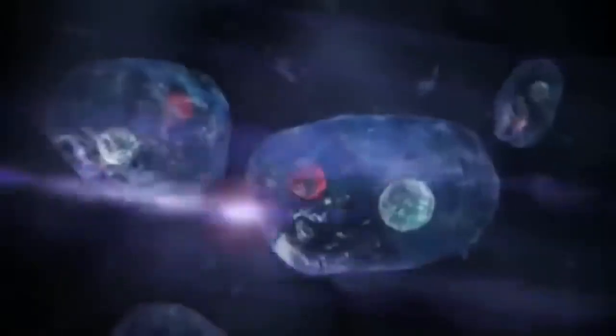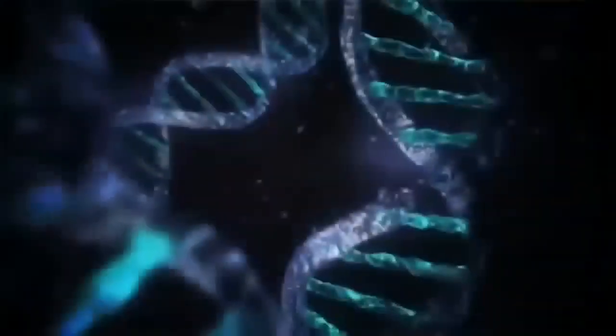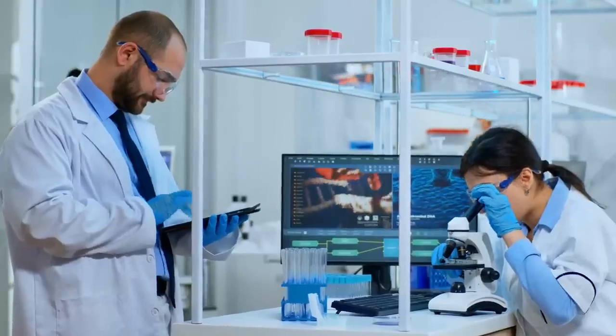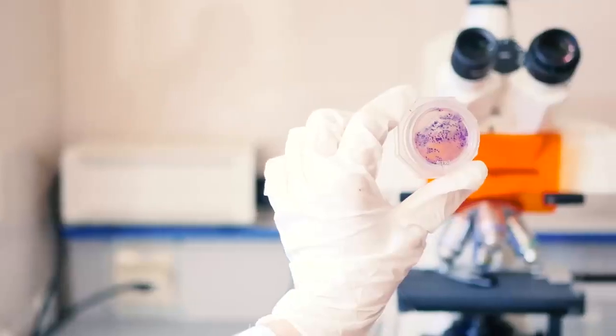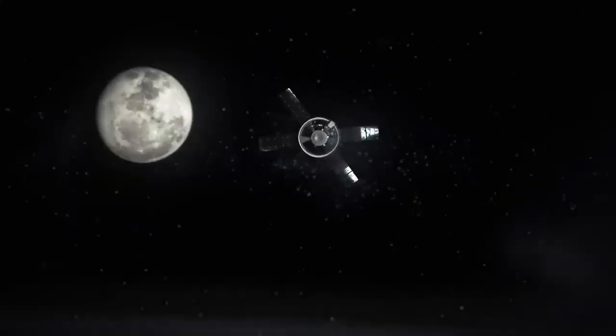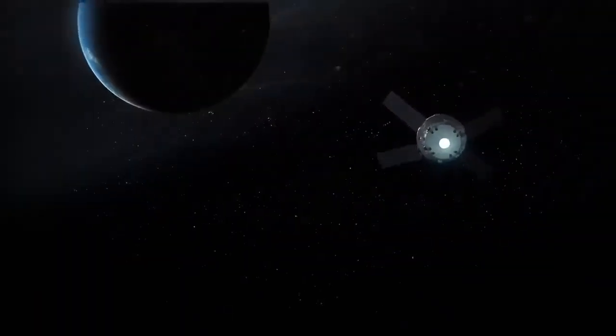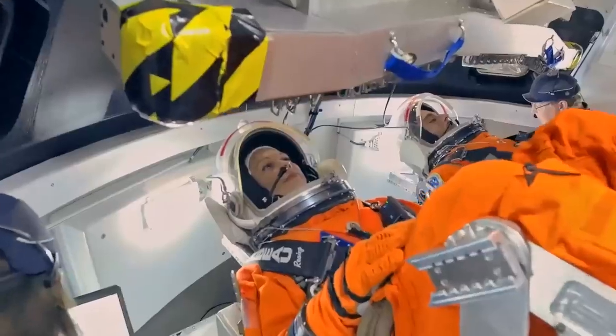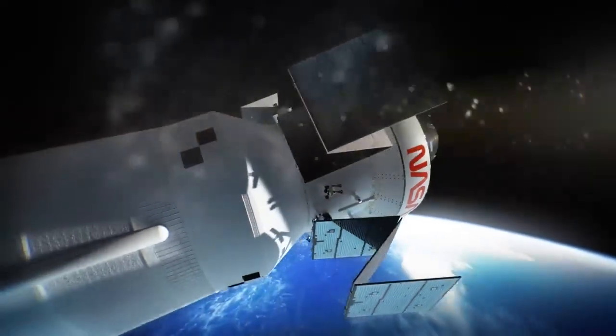When you go beyond the protective magnetic sphere that we have around us, you get exposed to higher levels of ionizing radiation. So we are flying several space biology experiments. We will take a series of materials — plant seeds, fungi, yeast cells, algae — and ride along on the trip. And then when it comes home, we can analyze how they responded to that environment. This research will help us thrive in space and go further and stay there longer.